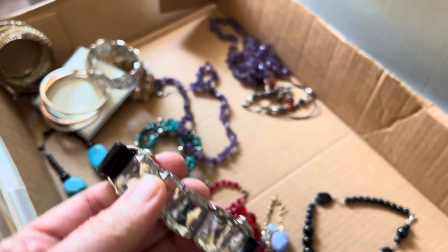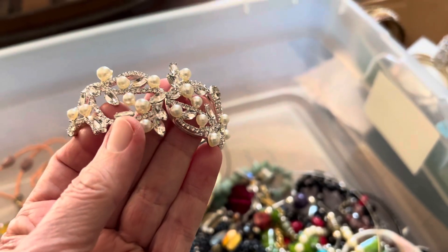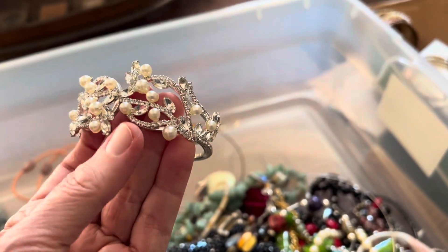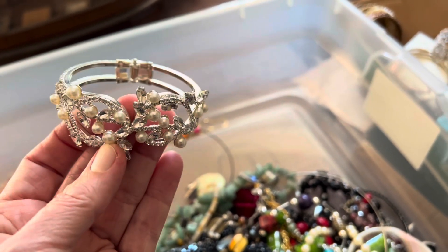I think that's glass. Clamper — rhinestone, faux pearl. I believe it's all there, three dollars.